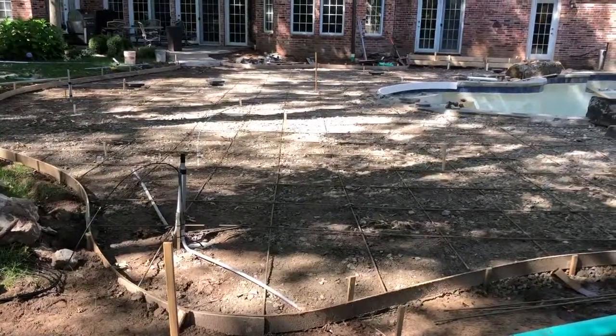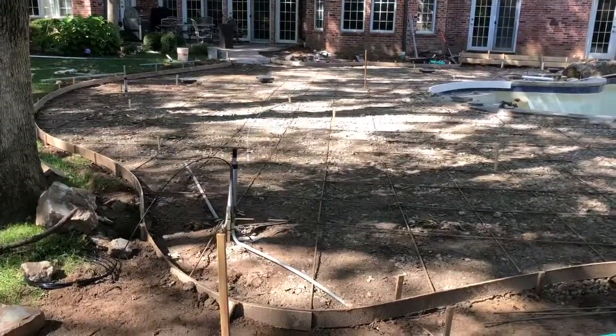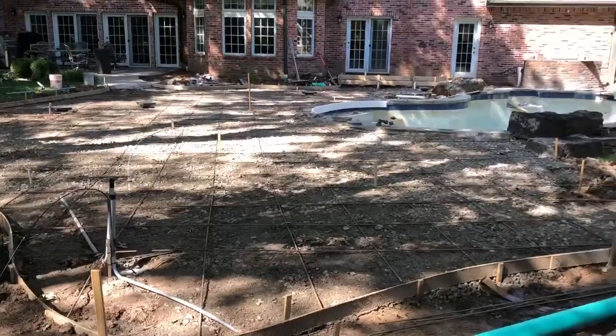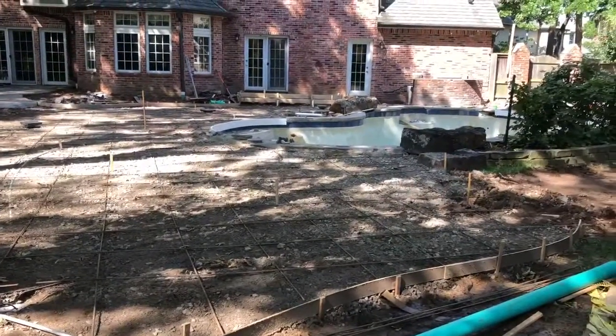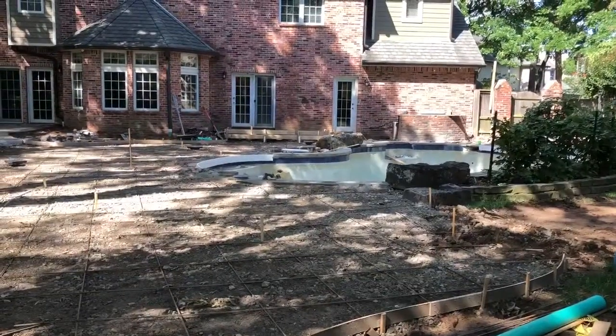Good morning Tulsa! Here in this outdoor remodel project we're working on in Tulsa, there has been a lot going on that really doesn't make for good video, but today we are ready for the concrete pour.